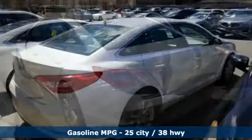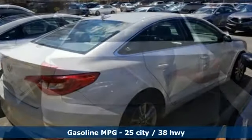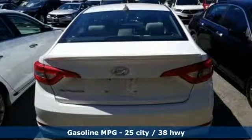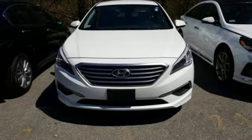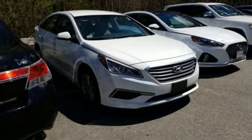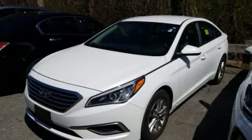A great vehicle is comprised of great features like these: streaming audio, power heated mirrors, air conditioning, smartphone wireless charging, manual tilting steering column, inline four-cylinder engine, aluminum wheels, gas pressurized shocks, and automatic transmission.